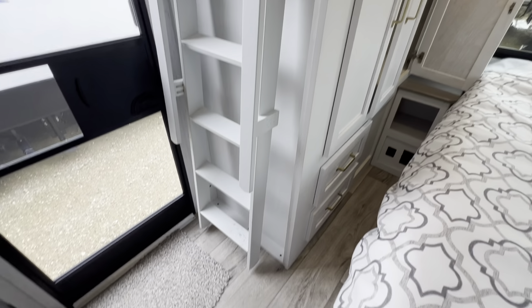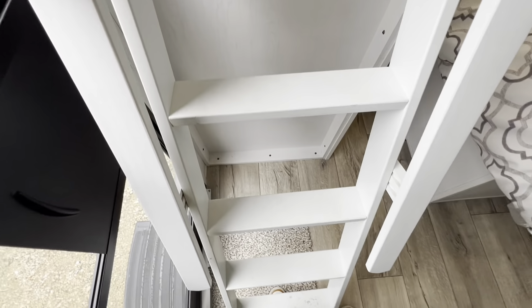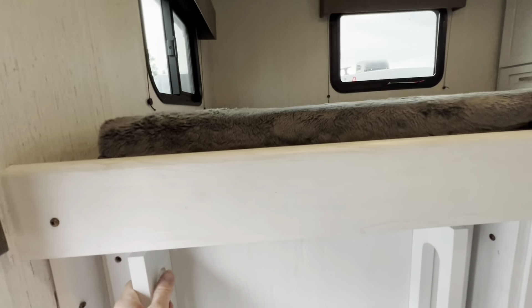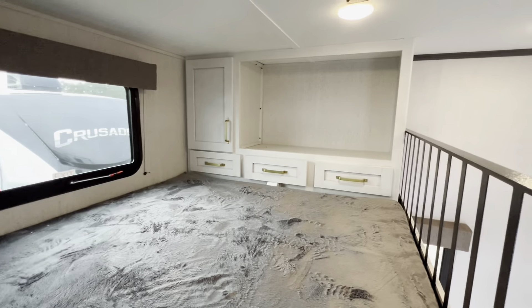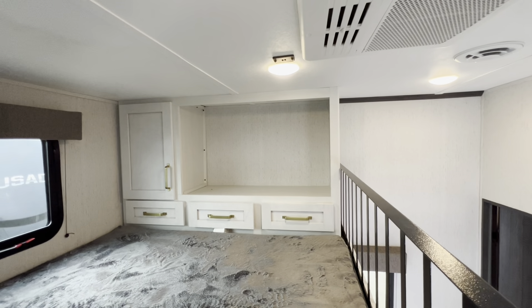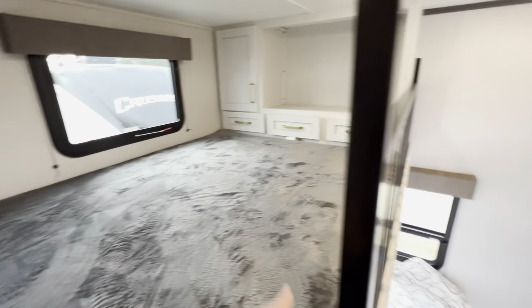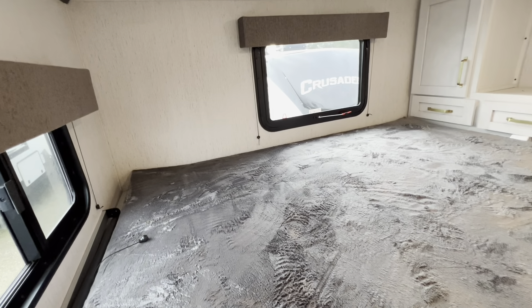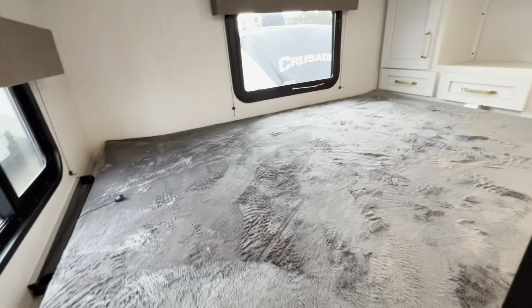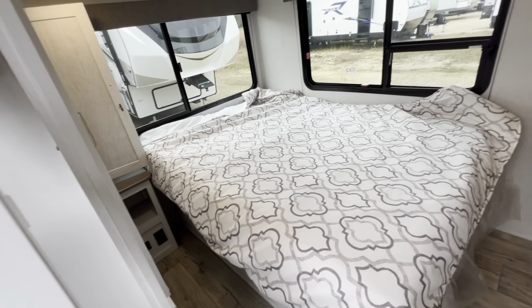Coming over this way, we have the loft. The ladder can fold right up flat against the wall, and when you want to access the loft, just pull it forward — it has nice wide steps so even children can get in and out super easily. Taking a look at the loft, we have a little entertainment area up here — storage for clothes, use it as a little workspace, or even stash a pet up here. We have a little railing for safety if you have kiddos up here, two windows that fully open, nightshades, and it's tucked up and out of the way without compromising the second bedroom space.